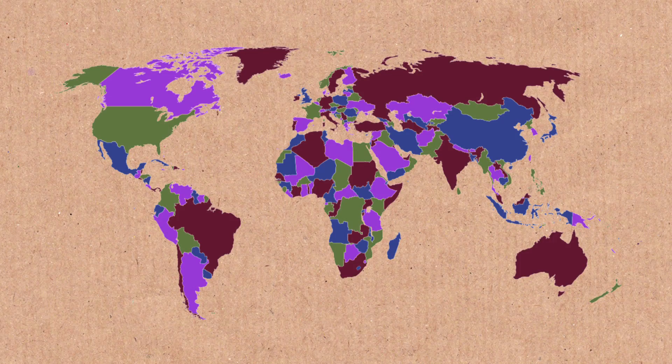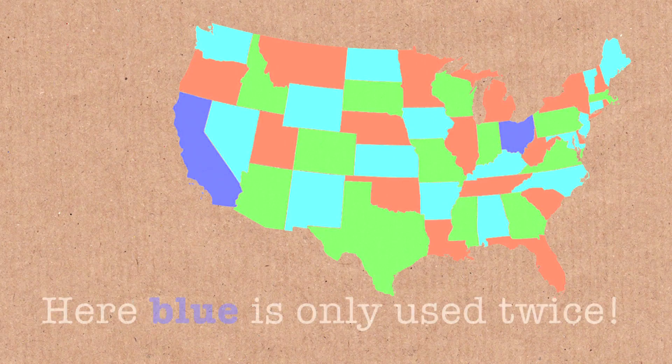To prove it, we either need to show that every map can be done with four colours or better, or we just need to find one example that needs five colours. So people were trying it, and if you try it with maps, it does work. If you try it with the map of the world, you can colour it with four colours. If you try it with the map of the United States, you can do it with four colours. If you try any real map, you can do it with four colours.